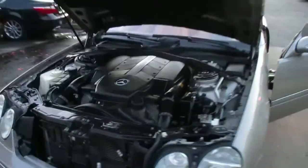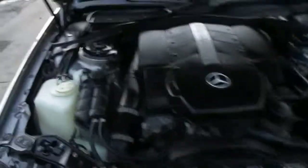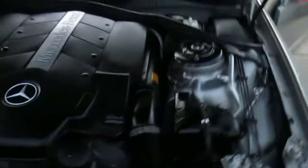This is our video walk around of our 2004 Mercedes CL500 Sport. Nice and clean under the hood.